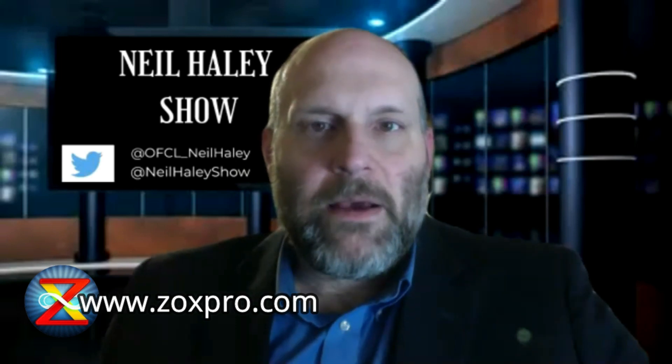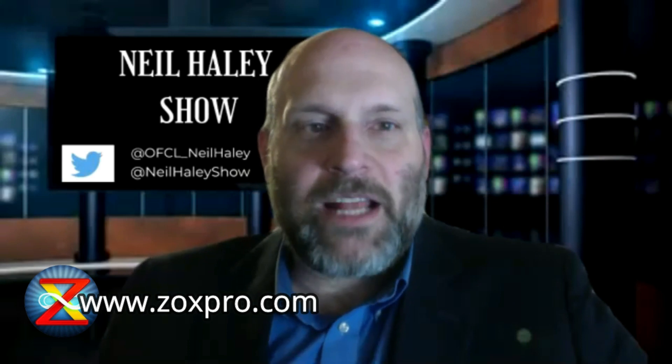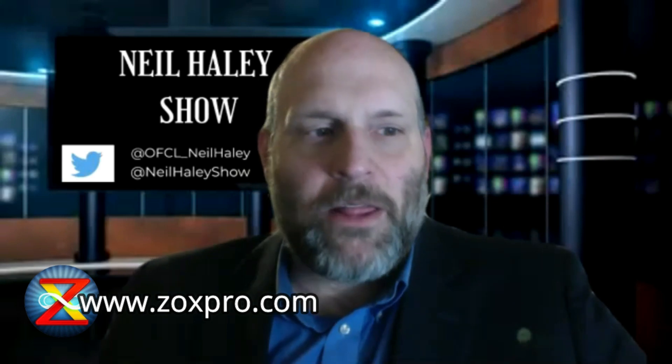I understand photographic memory. You're also a brand management expert and mentor that people can learn more about by going to zuxpro.com. Today we're going to talk all about mental photography, which we introduced in episode one. But what is mental photography?